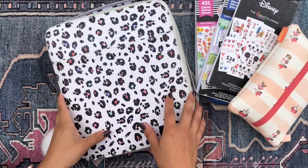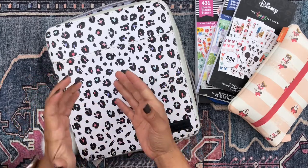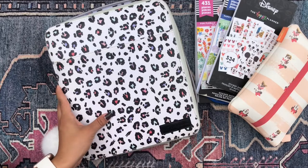Hola, buenos dias my beautiful people. Welcome back to my channel. It's your girl Daniela. I'm so glad you could join me today for a flip through of my mega happy planner, Miss Andromeda.